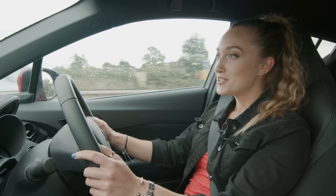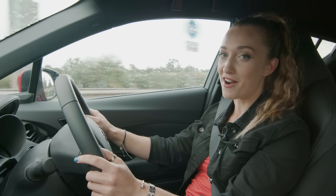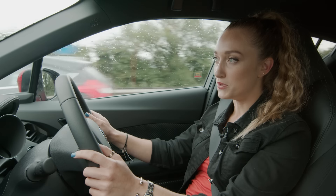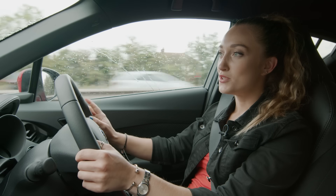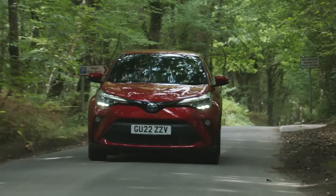That's everything outside the car. So how can we make the most of the hybrid technology now that we're behind the wheel? Toyota hybrids have four different drive modes: normal, eco, EV and sport. Normal is your standard driving mode, suitable for everyday driving. You'll get a balance of economy and performance.